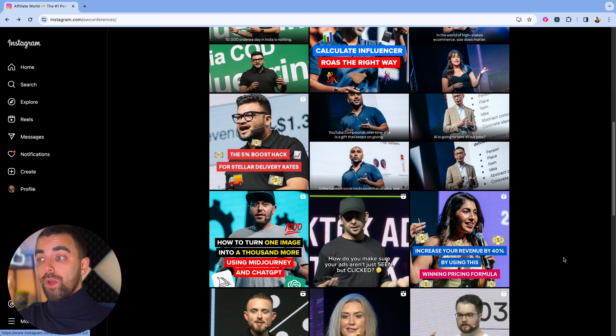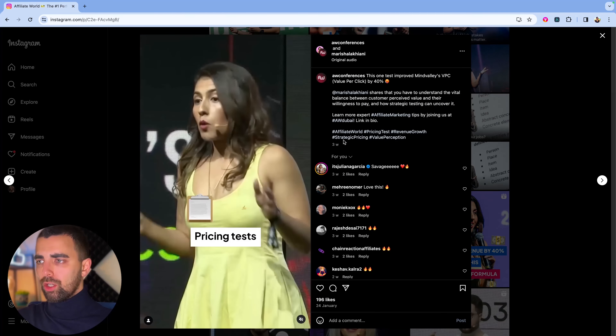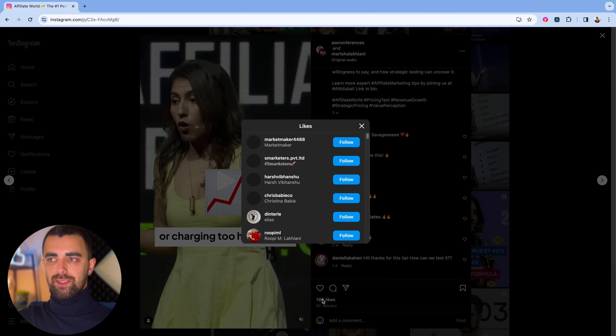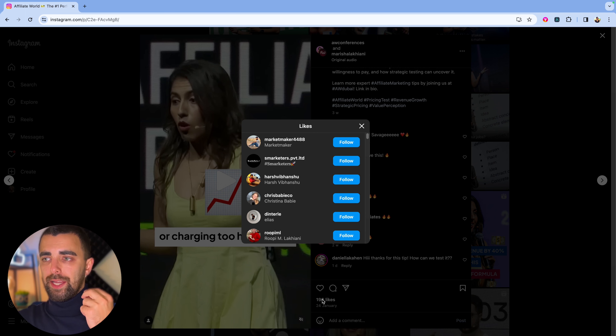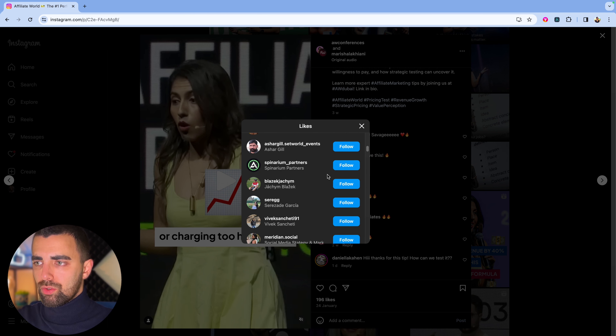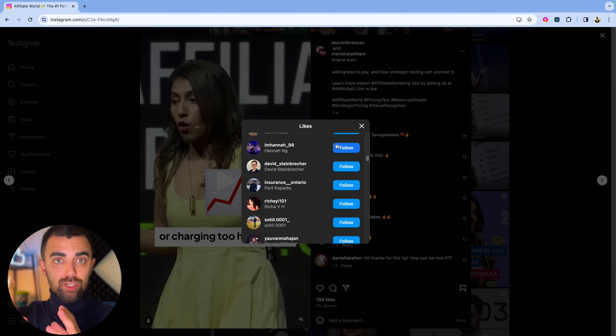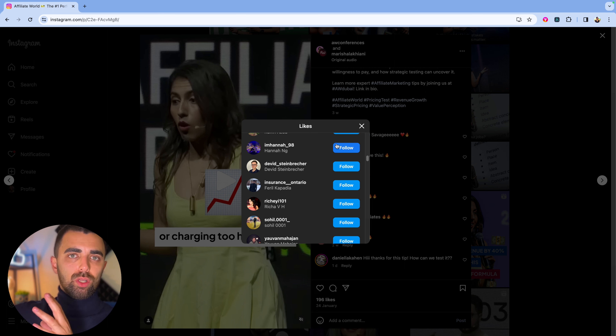This post says: 'Increase your revenue by 40% by using this winning pricing formula.' For all agency owners, pricing your services is a very important topic. If we click on that post, we can see the comments — and most likely, people in those comments are agency owners themselves. Even more interesting is clicking on the likes — this is a very good list of business owners. We can search for agencies or similar businesses. There's already marketers here. If you continue to scroll, you will find your target audience. Social media strategy and marketing — there you go. From here, you can click on interesting profiles and go further down the rabbit hole.